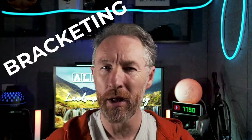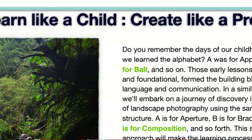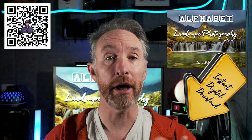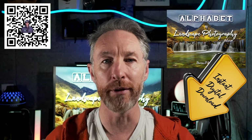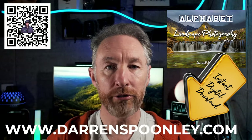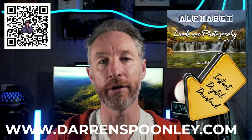Landscape photography can be a maze of jargon, buzzwords, and confusing terminology — so let's try and solve it. I want to take you on a journey reminiscent of our childhood: A was for apple, B was for ball, C was for cat. Now imagine applying that same approach to unravel the jargon of landscape photography: A is for aperture, B is for bracketing, C is for composition, and so on. Head on over to darrenspoonley.com where you can download your copy instantly and have this wealth of knowledge at your fingertips.